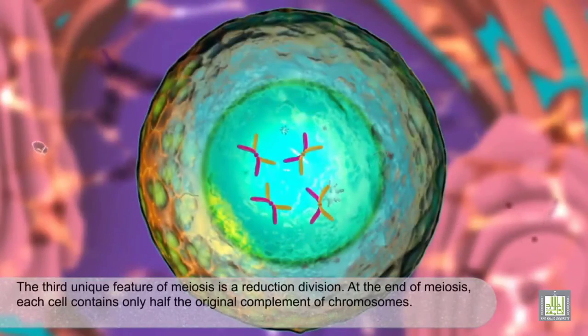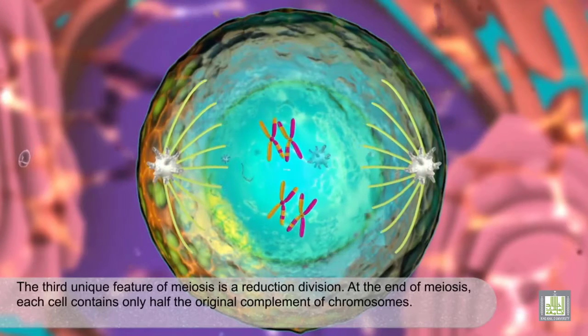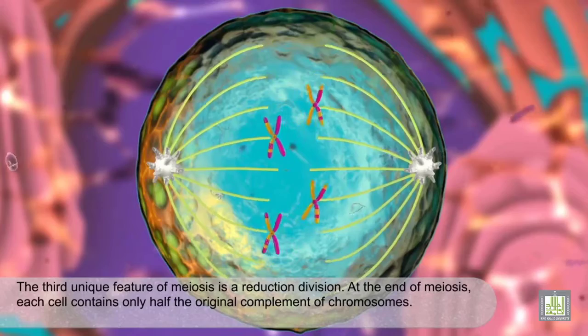The third unique feature of meiosis is a reduction division. At the end of meiosis, each cell contains only half the original complement of chromosomes.